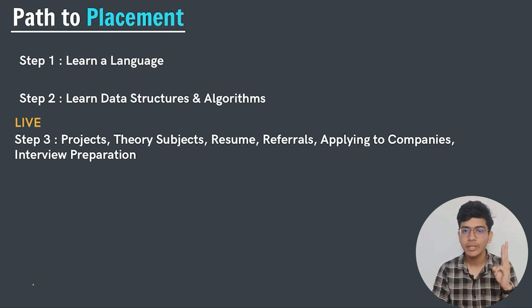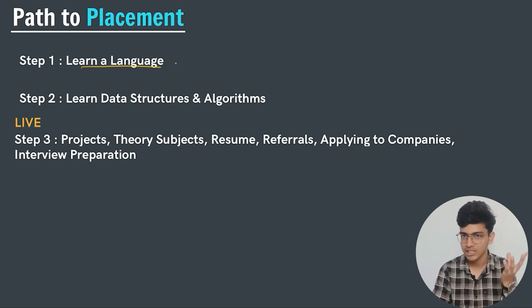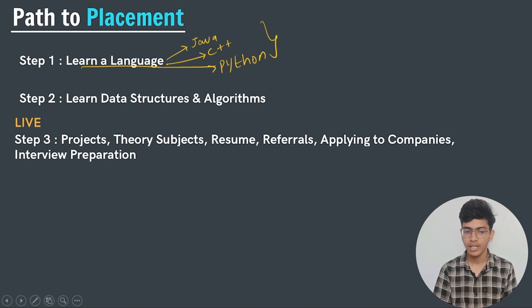The placement path is divided into three structured steps. The first step is to learn a programming language — this is the fundamental basic step. In India, the three most commonly used and asked languages in companies are Java, C++, and Python. We should know at least the syntax of each language.